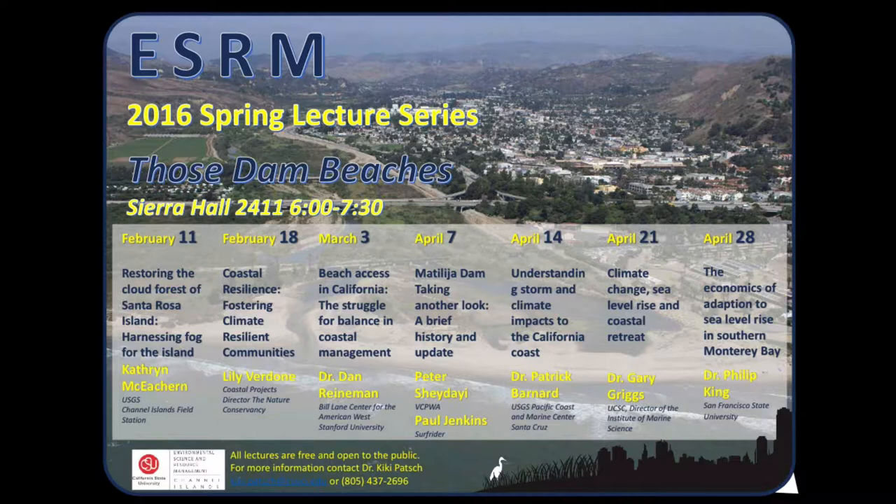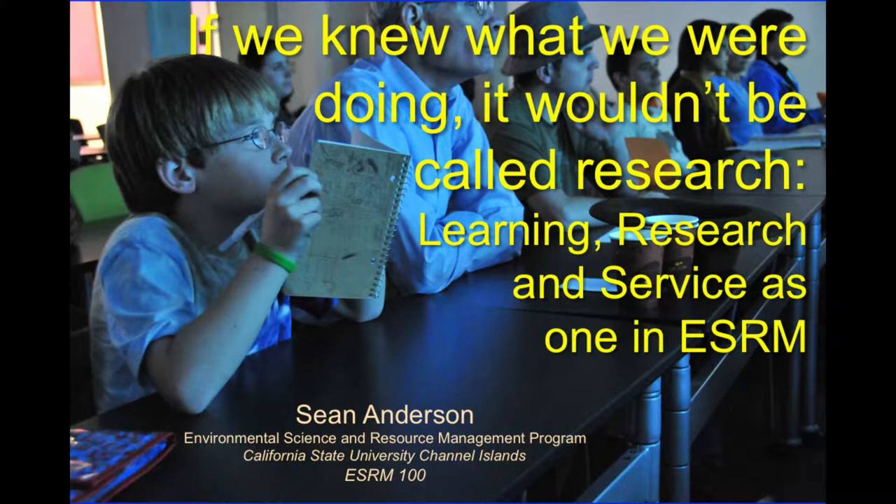The time says 6 to 7:30 but the talks usually go 6 to 6:45, 6:50 — the rest is just question time. So if you have something to do at 7, you can come for the first hour and get free cookies. You don't have to be there for the full hour and a half. All right, let's get back to what we were talking about today.